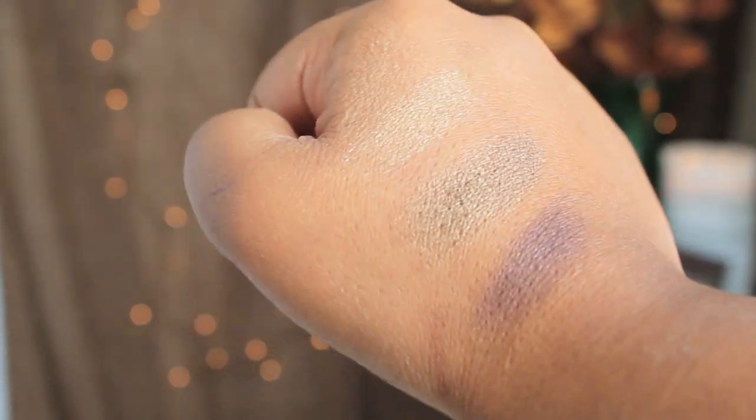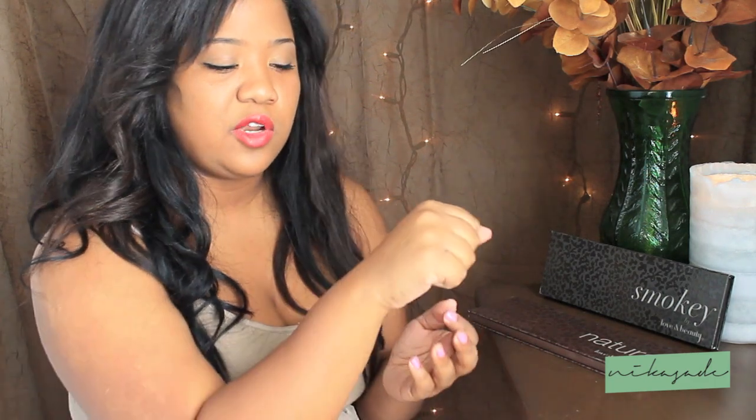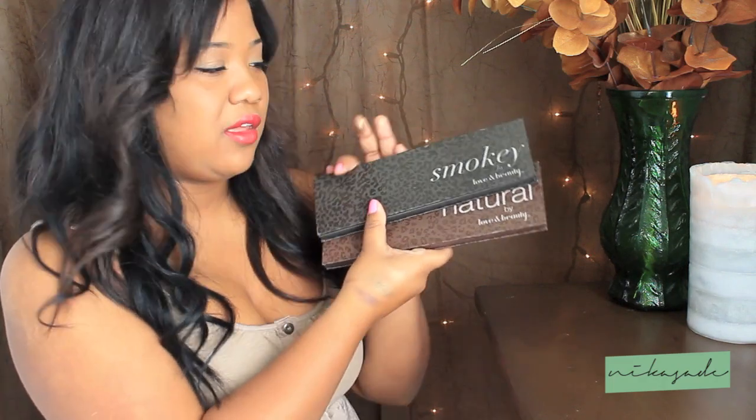I really do recommend getting this. If you cannot afford or don't want to pay for the Naked Palette or Naked Palette 2, this is the way to go. I just checked on Forever 21 and they have it on sale now for $4.80, so it's around $5 depending on your local sales tax. This is for both the Smoky and the Natural Palette, and they have other palettes there as well.